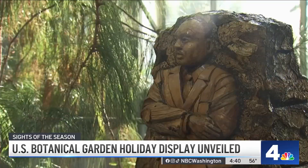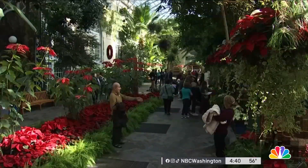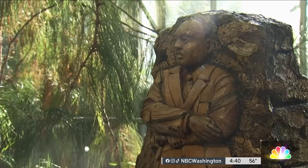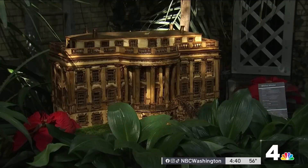For the second year in a row, the display is outdoors. When we were closed for COVID, we wanted to bring some holiday cheer to people when they couldn't come inside, and so we brought the holiday outside. Visitors can see the indoor and outdoor displays every day between 10 a.m. and 5 p.m., now through January 1st.